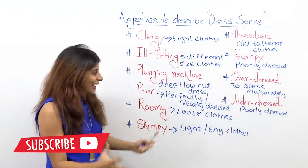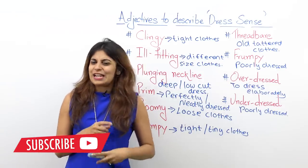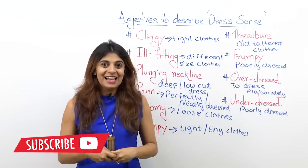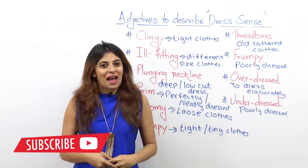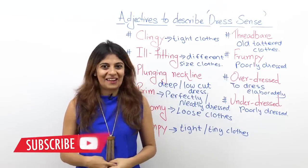Go ahead and use these adjectives in your conversation. The next time you're checking out someone and you want to pass a comment, use one of these adjectives. I'll be back very soon with a new lesson. Until then, you take care.